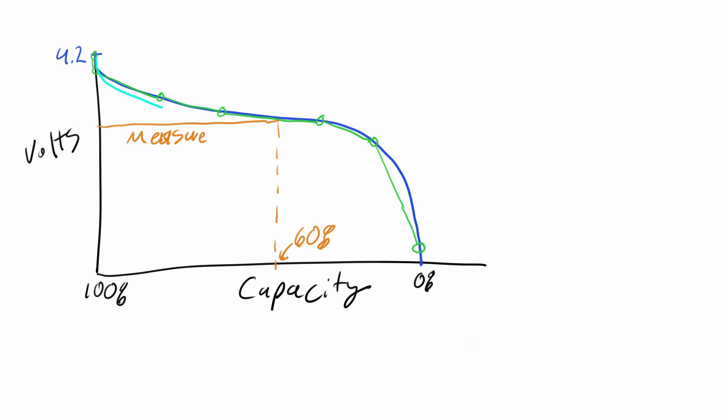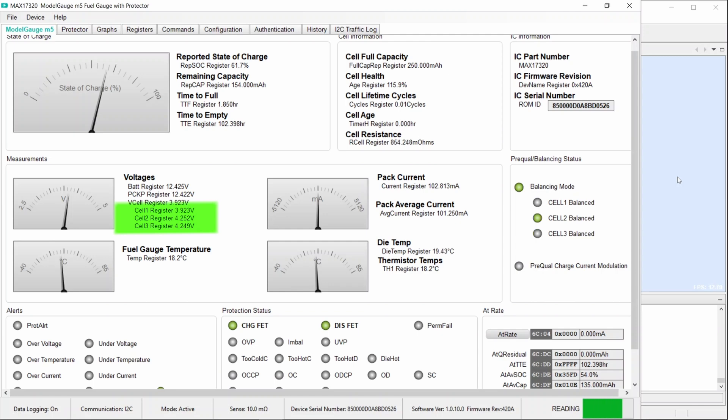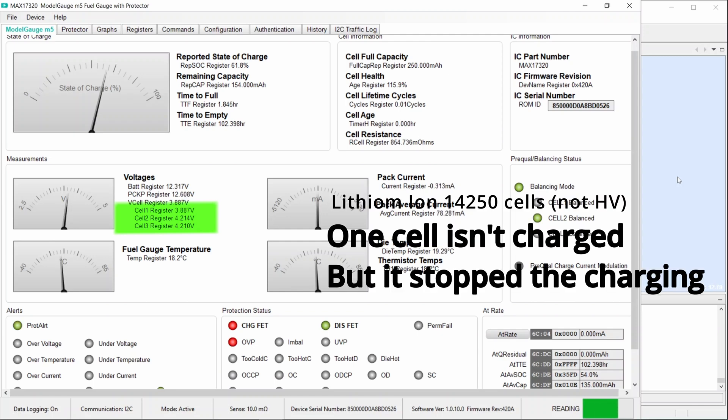It doesn't take into account cell aging. It doesn't take into account multi-cell systems, cell imbalance, or internal resistance imbalances so that cells respond differently to current when you're pulling a lot. You're left with a fairly bad experience - people are either charging early, or your battery says 80% and it just drops.